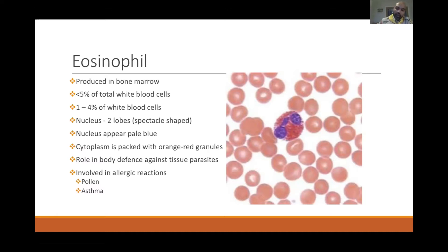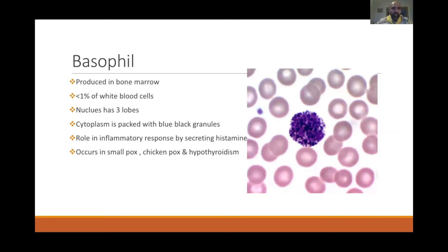The next granulocyte is the basophil, also produced in the bone marrow. It has two to three lobes of nucleus, but its cytoplasm is packed full of blue-black granules — this is how we identify a basophil. It plays a role in inflammatory response by secreting histamine, and elevated basophil counts occur in conditions like smallpox, chickenpox, hypothyroidism, and chronic myeloid leukemia.